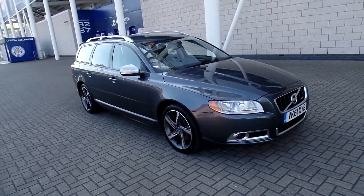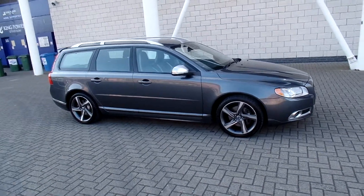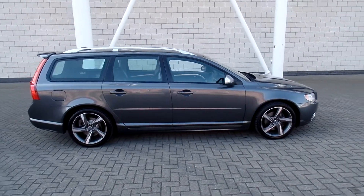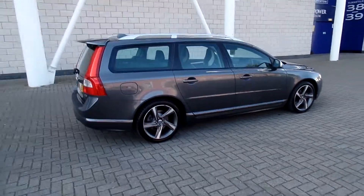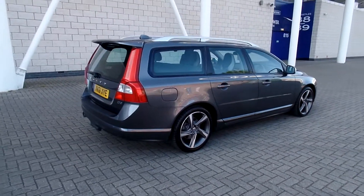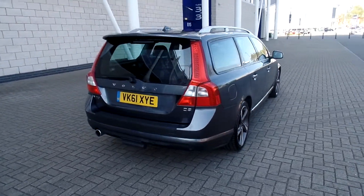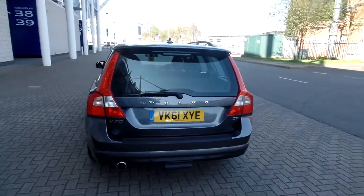Welcome to Stoed's Volvo. We've got a lovely V70 — this is a D3 R-Design manual, 2011 on a 61 plate. The car has covered 31,000 miles. It comes with a full Volvo service history, finished in Savile Grey Pearl with off-black full leather upholstery.